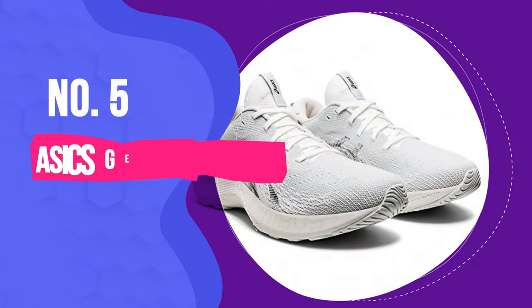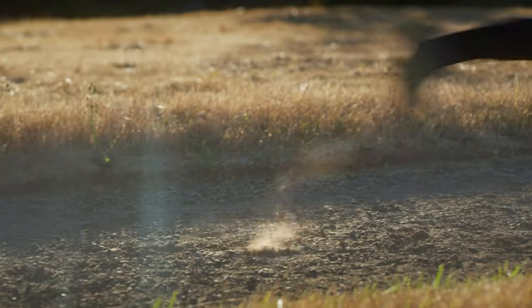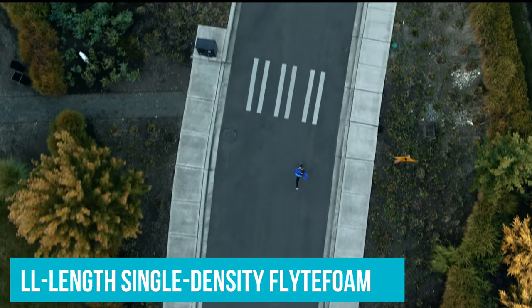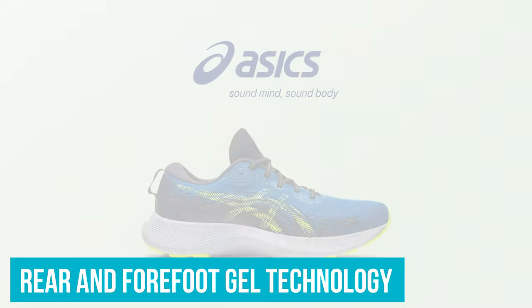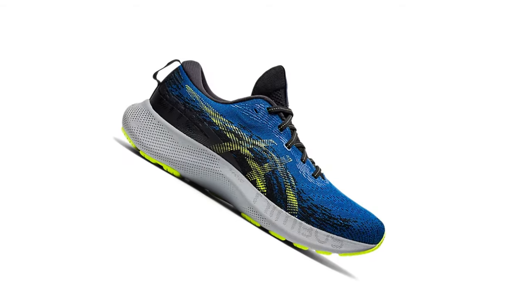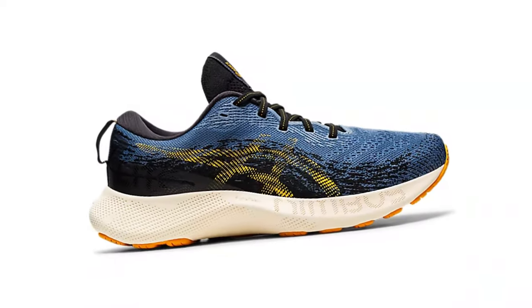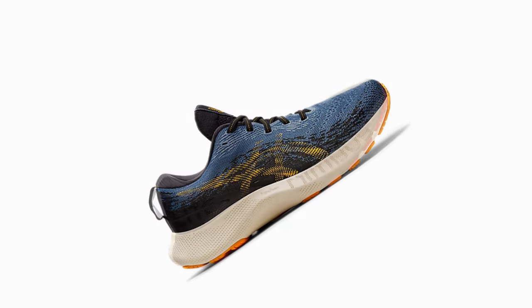Number 5: the ASICS Gel Nimbus Lite 3. If you're looking for an everyday neutral trainer to clock miles and get in the occasional up-tempo session, the ASICS Gel Nimbus Lite 3 is as good as they get. This shoe features a full-length single-density Flight Foam cushioning in rear and forefoot gel technology for maximum comfort and cushioning during any type of run. We found the cushioning level not too soft, but not too firm, thus hitting a sweet spot of just the right balance between the two. Typically with this much foam underfoot you lose some sensitivity, but not with the Nimbus Lite 3.